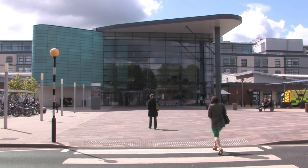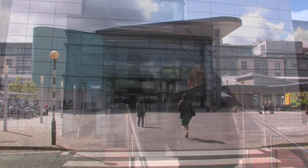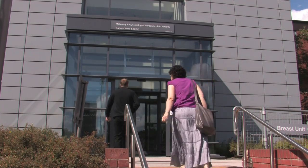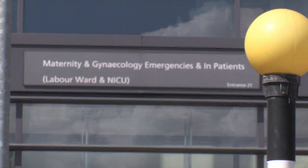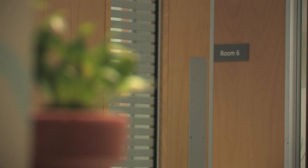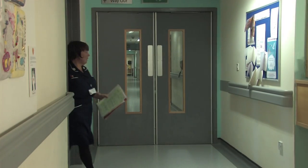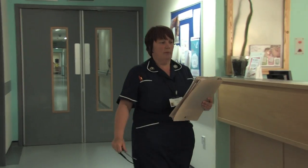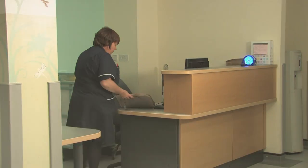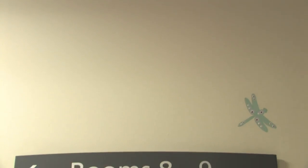Welcome to the Royal Derby Hospital maternity video. We are a unit providing care for women with high and low risk pregnancies. Our unit comprises a labour ward, antenatal and postnatal ward, antenatal clinic with day care assessment facilities and a foetal medicine centre. This video will show you some of the facilities we offer.